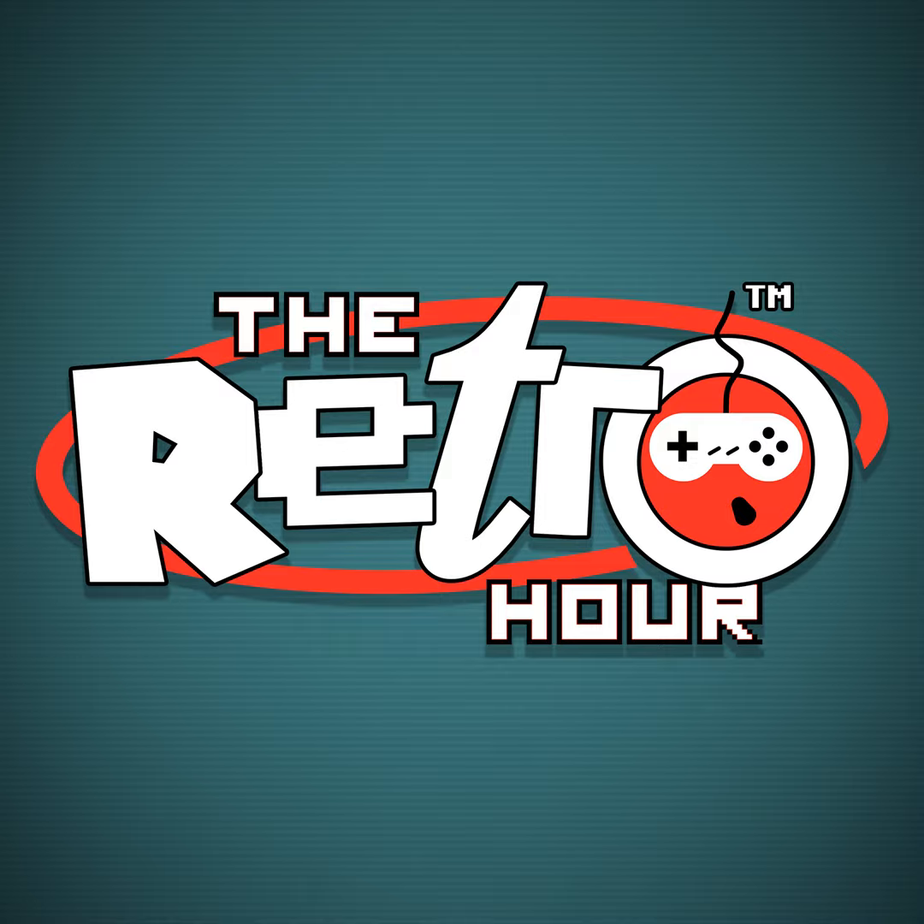Hello and welcome to the Retro Hour podcast, episode number 305. Your weekly dose of retro gaming and technology news with me, Dan Wood, me, Ravi Abbott, and me, Joe Fox. And a very warm welcome to this week's show.